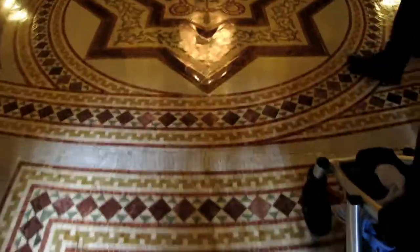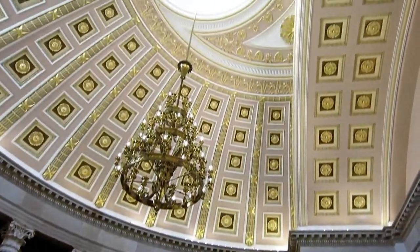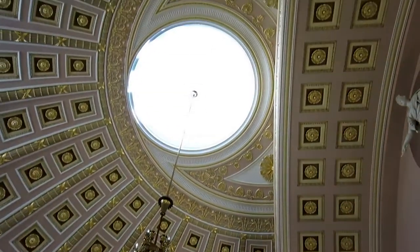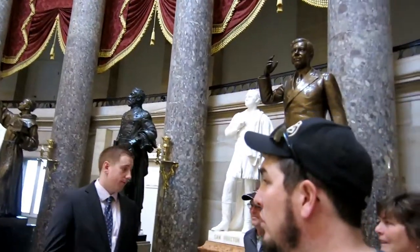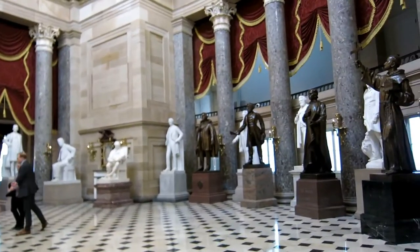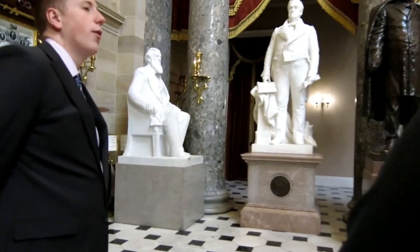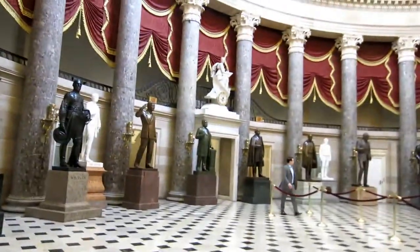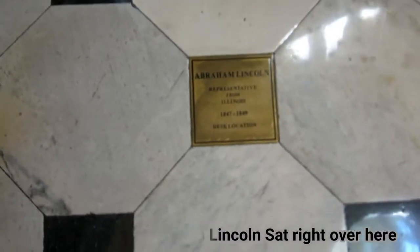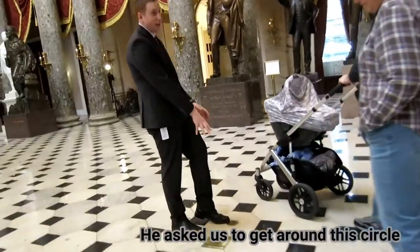And now onto the House side. The room that we're in is actually called the Hall of Statues. There used to be a hundred statues in here, but they had to move some out because it was going to break through the floor. One more thing I want to show you — marks where past presidents have sat in the House of Representatives. Abraham Lincoln sat in the House of Representatives.